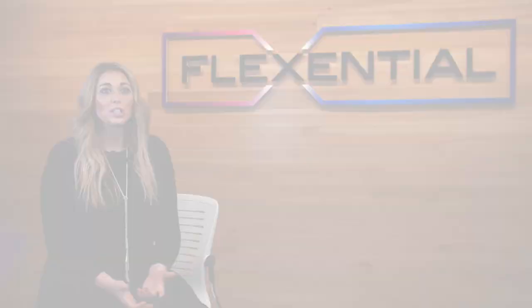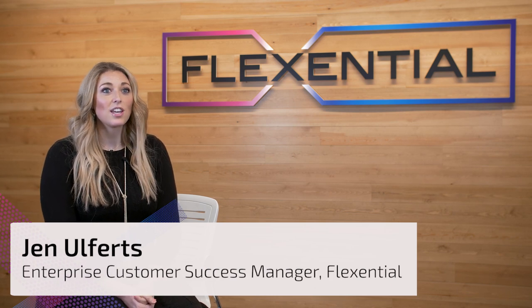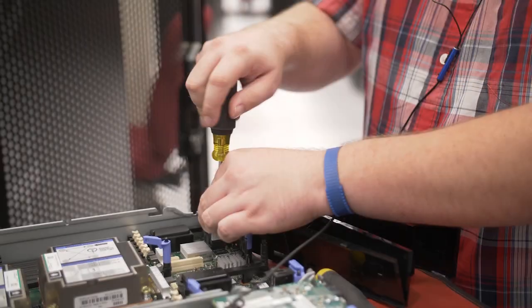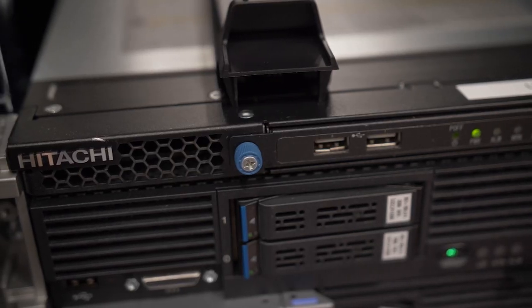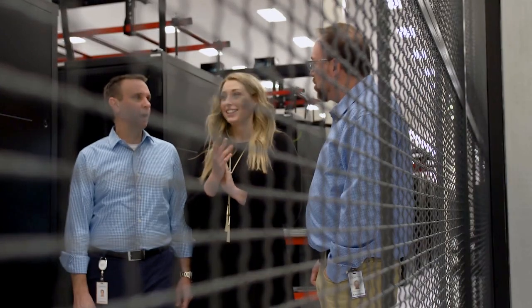Moving a data center or building a data center only happens once a decade, maybe once every 20 years — but that's what we do every day. Putting contracts in place with utility companies and bringing power into a new building is something most companies don't do regularly, but that's what we do every day. That is a full lift and move of 345 cabinets in less than six months.